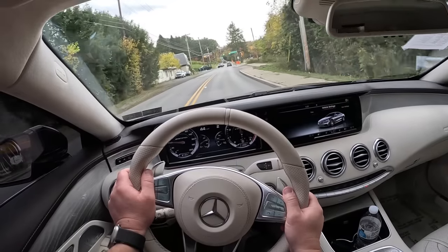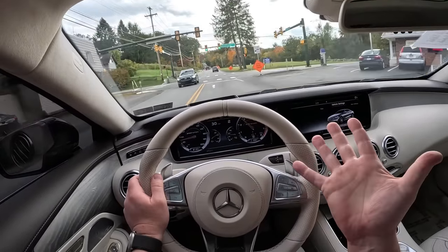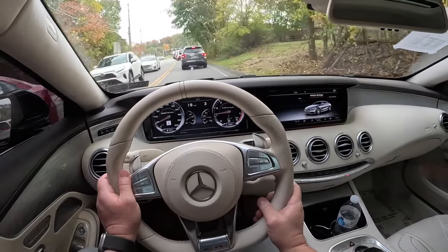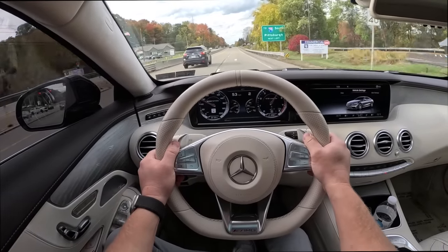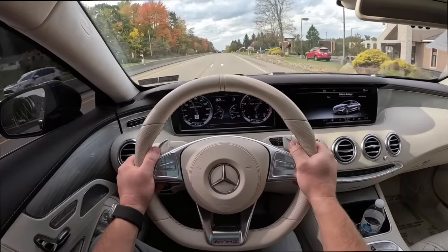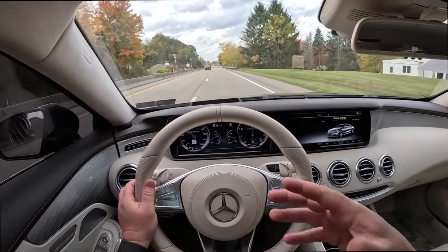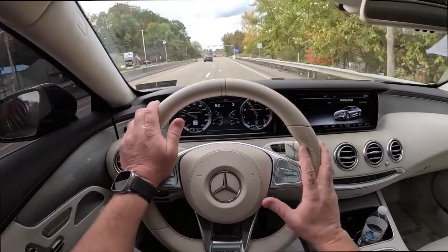It moves, it definitely does. If this thing had launch control, it would definitely launch a lot better than the S65. With it being a twin turbo car, it's going to be very tunable — you can definitely add a lot of horsepower to this thing. The S65 is tuned as well, so you do feel a difference in the power delivery and also the power, of course.